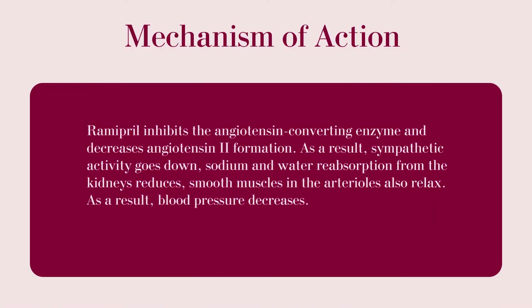Mechanism of action: Ramipril inhibits the angiotensin-converting enzyme and decreases angiotensin II formation. As a result, sympathetic activity goes down, sodium and water reabsorption from the kidneys reduces, and smooth muscles in the arteries also relax. As a result, blood pressure decreases.